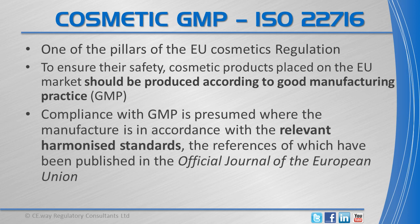Compliance with good manufacturing practice is presumed where the manufacturer is in accordance with the relevant harmonised standards, the references of which have been published in the Official Journal of the European Union. In the EU, this standard is ISO 22716-2007.